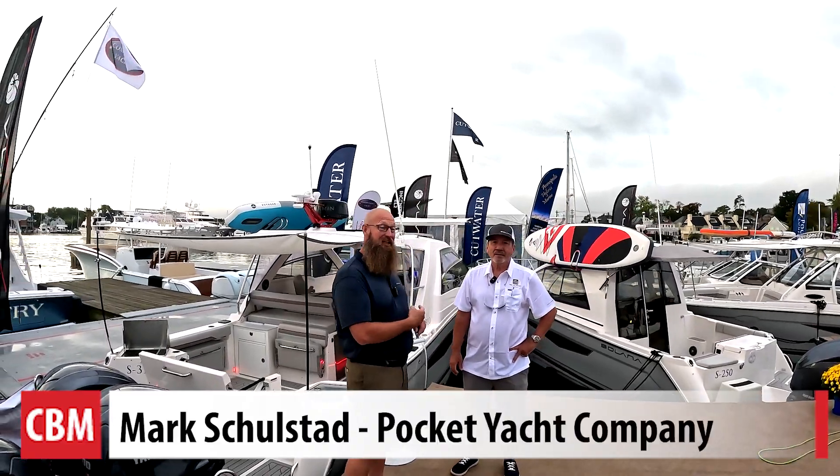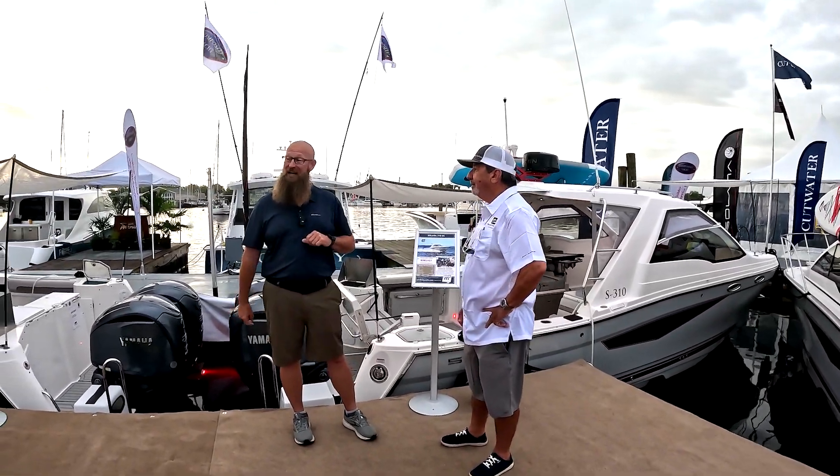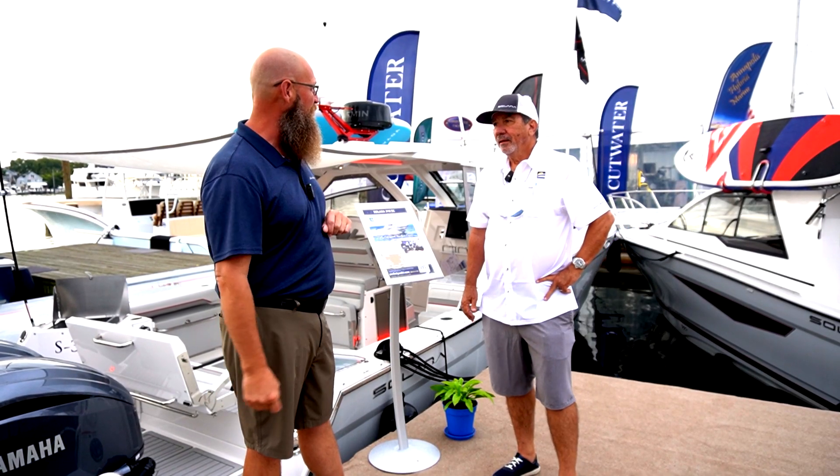Good morning, everybody. Ed Pickering, the broker with the beard. I'm here this morning with Mark Schultstedt with the Pocket Yacht Company. We're at the Annapolis Power Boat Show. It's Friday morning. We're going to get a sneak peek at this new Solera 310 SC Sport Coupe. Mark, tell us about this boat.